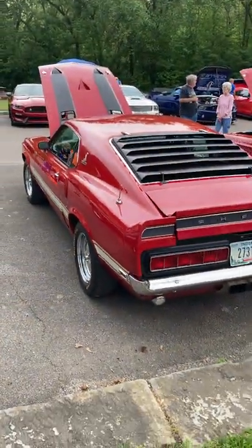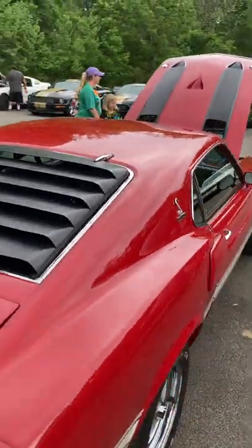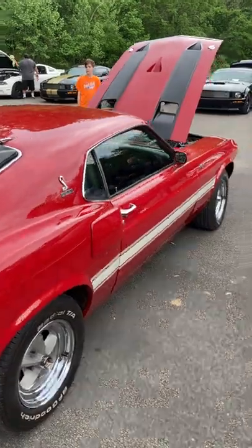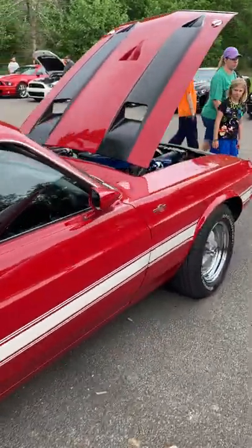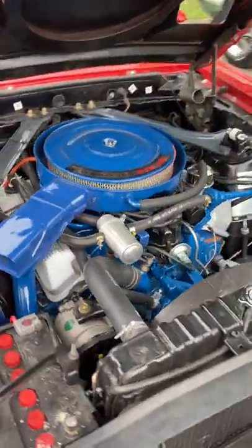I try to do one car from every year, at least all the ones that are here. Big 428 Cobra Jet Ram Air.